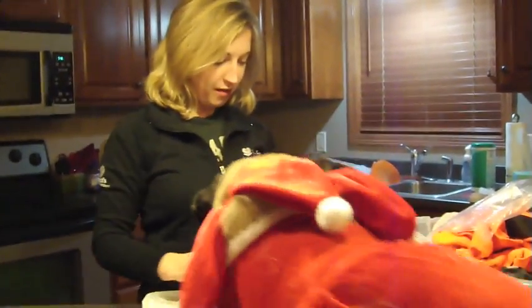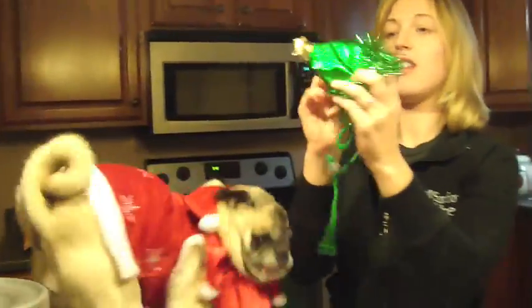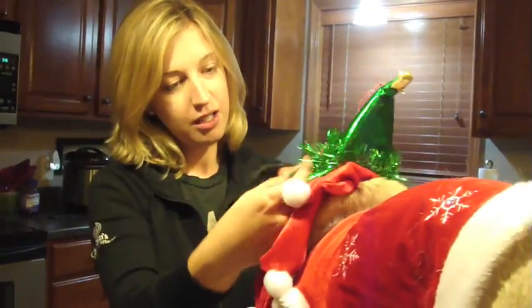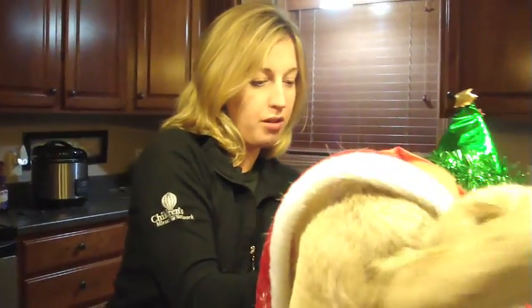And then to top it off, Maggie likes to wear her Christmas tree hat. So we're going to put on her Christmas tree hat. Okay, Maggie, sit. Good girl. Okay, let's put on your hat. There you go. Put your hat on like that. Okay, let's tighten it up. Now turn around.